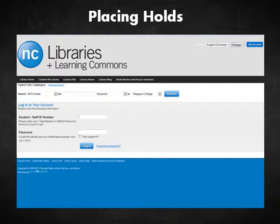In order to place a hold, you will need to log in to your library account. You will need your seven-digit student number and library PIN for access. Your library PIN is your month of birth and day of birth in numbers — for example, July 10th would be 0710. Follow the example on the screen if you forget.